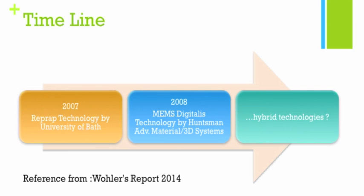In 2007, we have the development of the RepRap technology by the University of Bath, which basically allowed the commercialization of FDM technology. Then in 2008, we have the MEMS — micro-electro-mechanical system — technology, which is a new exposure system. This was developed by Hansmann Advanced Materials but has since been taken over by 3D Systems.